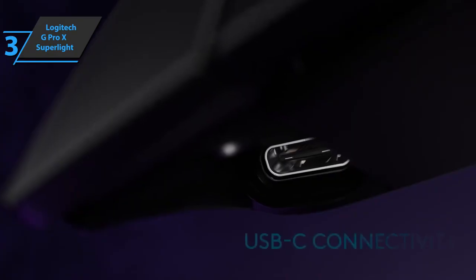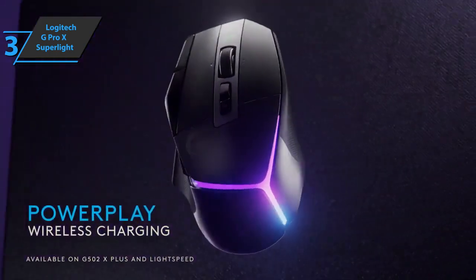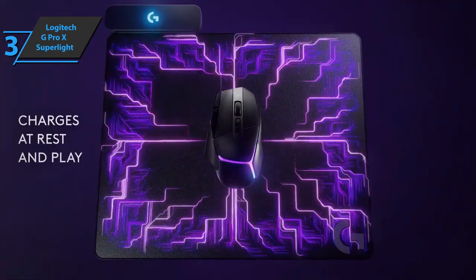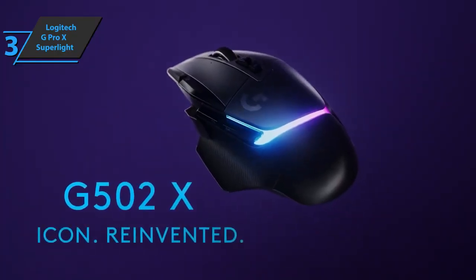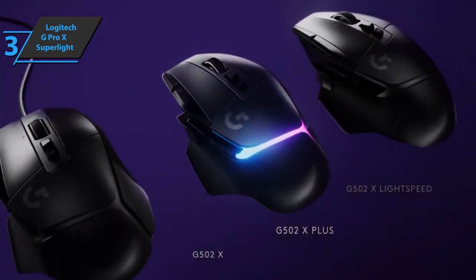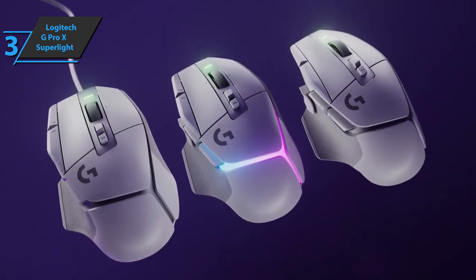To conclude, the Logitech G502X is, in short, the evolution of one of the best competitive gaming mice on the market. It's been updated with the brand's latest top sensor and its latest, fastest, and most durable switches to continue its reign, while retaining all the ergonomic advantages of its lighter-weight predecessors. Good stuff — a thumbs up from here.